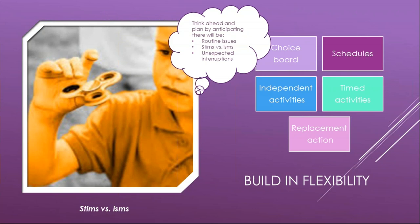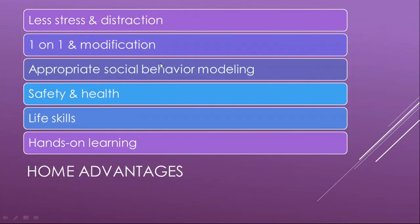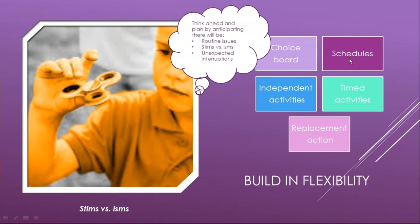Transitions are difficult for special needs children, so be patient and expect frustration. Be prepared for interruptions that deviate from the controlled environment of a classroom to the natural setting of a home. You can create a choice board and prepare multiple schedules — an A schedule and a B schedule — so that children aren't so controlled by one routine. Also have independent activities prepared ahead of time that the child enjoys, so they can work on something independently if you need to step away.